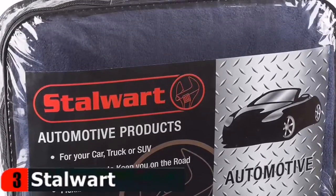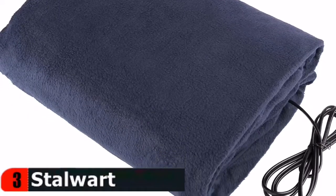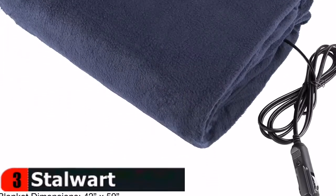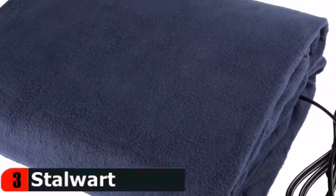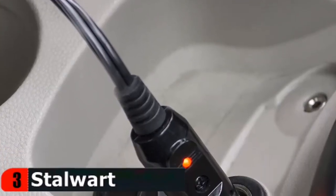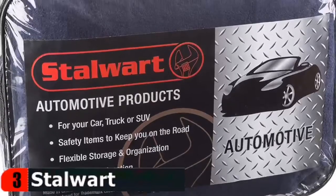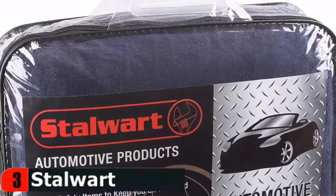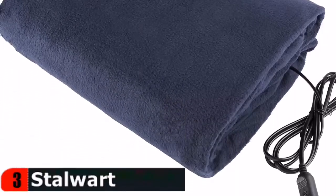Great for cars, trucks, SUVs and RVs, this heated throw will keep you warm while you travel, making it ideal for road trips, tailgating or camping. Equipped with a 96-inch long cord, even passengers in the backseat can stay cozy on cool weather road trips with this heated fleece throw. This lightweight auto blanket has thin wire that still gives off warm and comfortable heat.